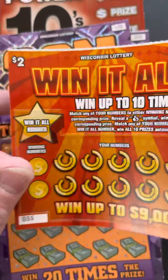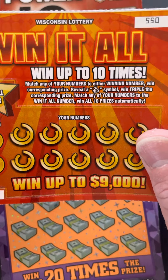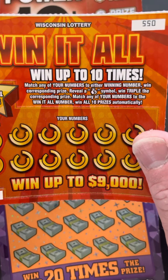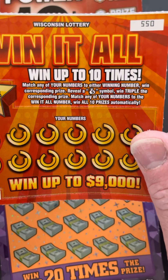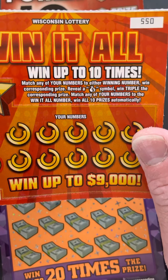First, see the $2 one 'Win It All' — win up to 10 times. Match any of your numbers to either winning number, win the corresponding prize. Reveal a money bag symbol, win triple the corresponding prize. Match any of your numbers to the win it all number, win all 10 prizes automatically.